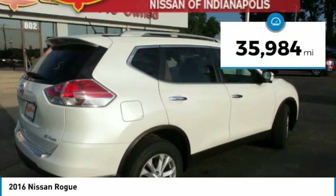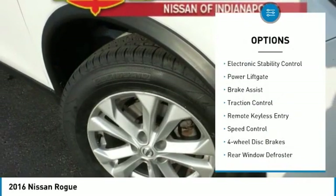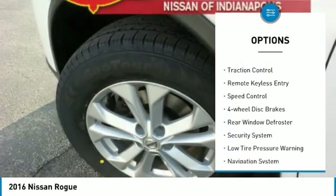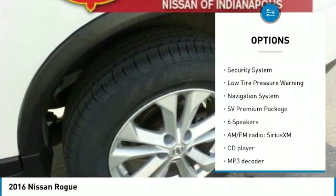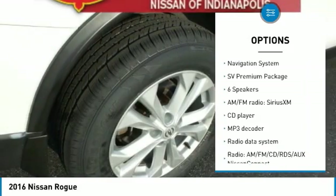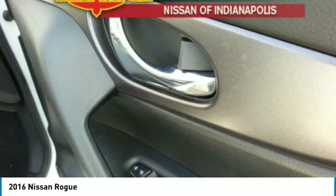This vehicle has less than 40,000 miles. Here are some of this vehicle's great options: electronic stability control, power liftgate, brake assist, traction control, remote keyless entry, speed control, four-wheel disc brakes, rear window defroster, security system, low tire pressure warning.